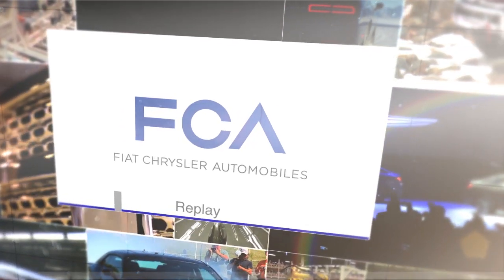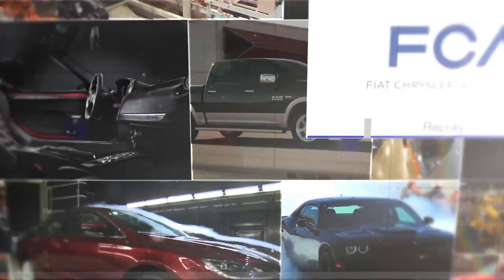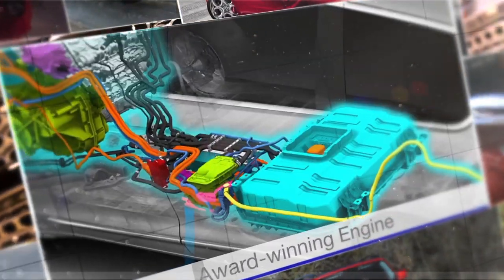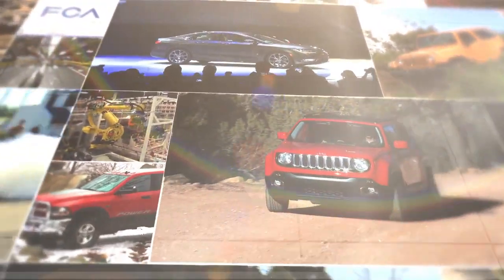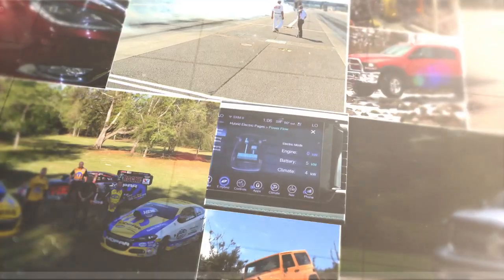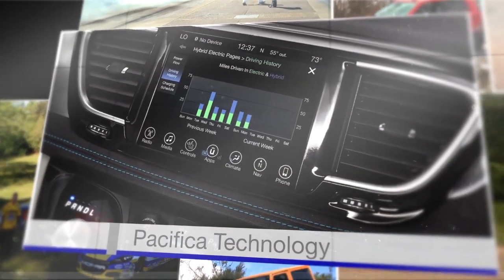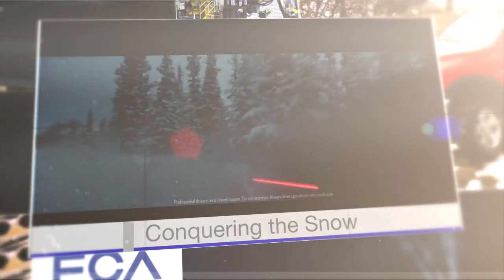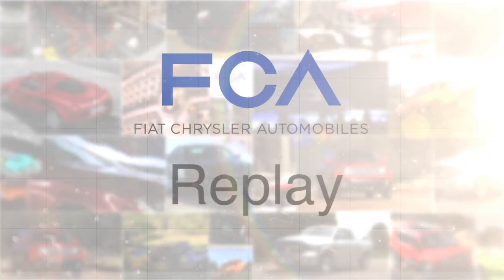Top stories worldwide this week at FCA. Award-winning engine. Pacifica Technology. Conquering the Snow. All right, now on FCA Replay.